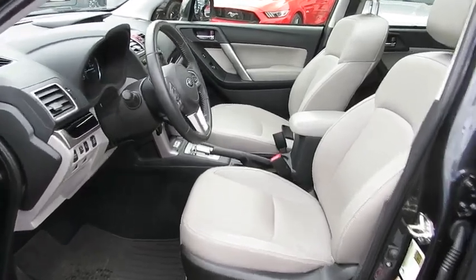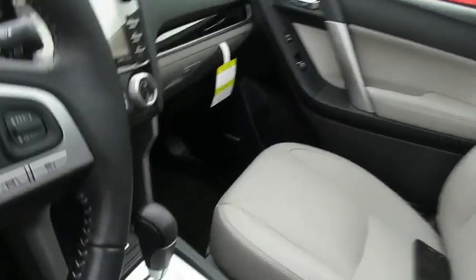Bluetooth, leather-wrapped steering wheel, power steering, alloy wheels, adjustable steering wheel, aluminum wheels, cruise control, four-wheel disc brakes, floor mats.